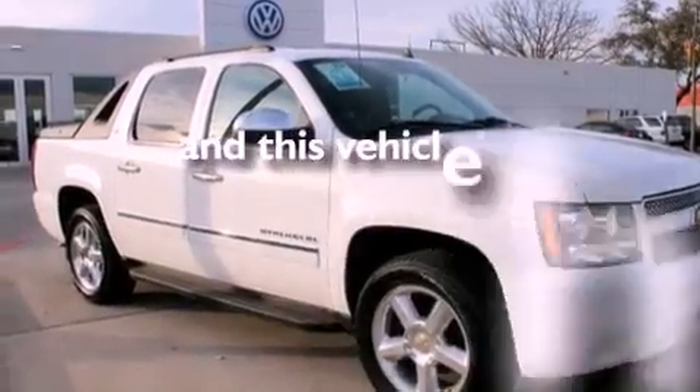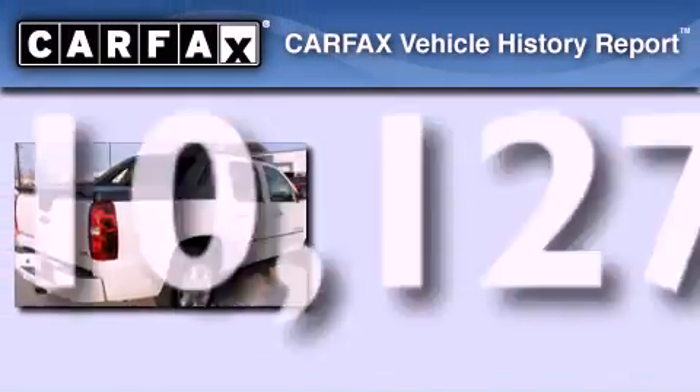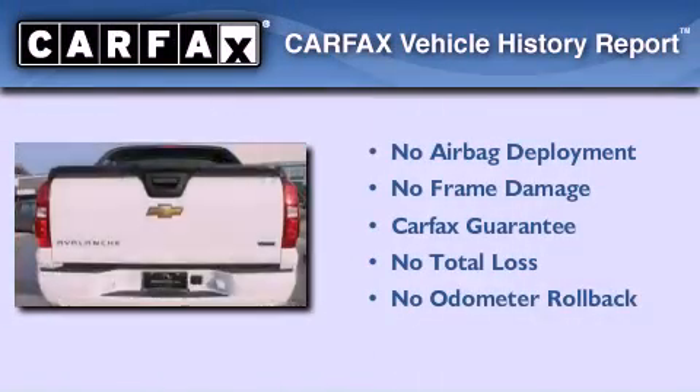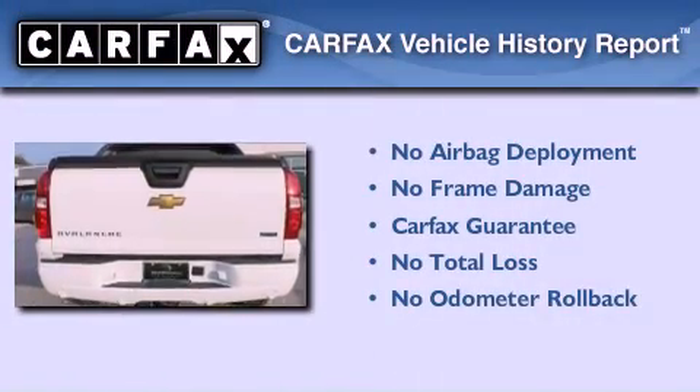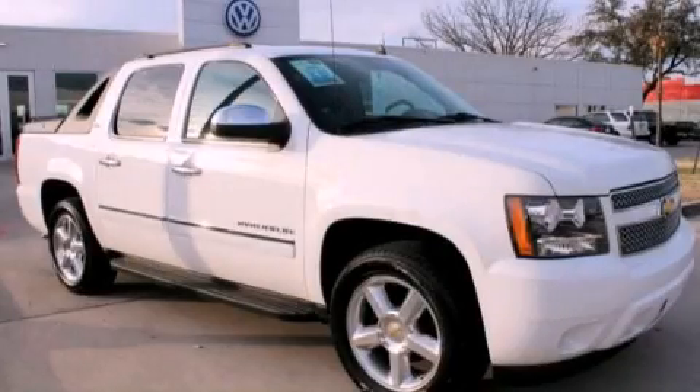This vehicle has less than 11,000 miles. Not to mention that this Chevrolet qualifies for the Carfax buyback guarantee. Call now to find out how you can own this breathtaking automobile.